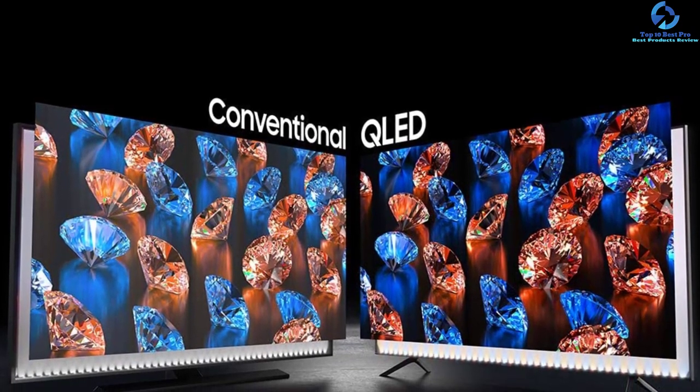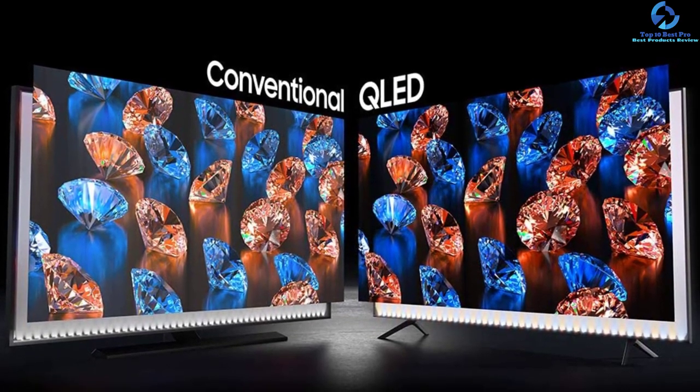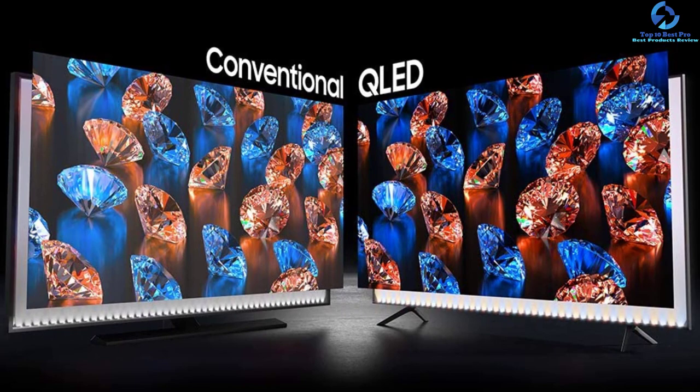With a motion rate of 240Hz, it eliminates blur and helps smooth the picture so you can enjoy more fluid action. It boasts quantum dot technology, which offers a billion shades of color.